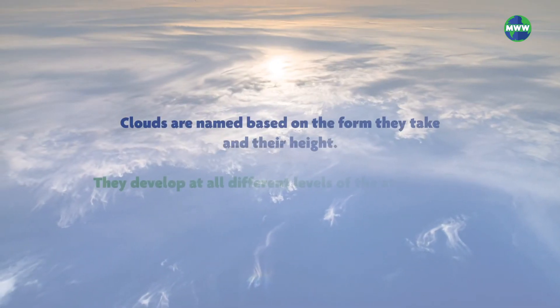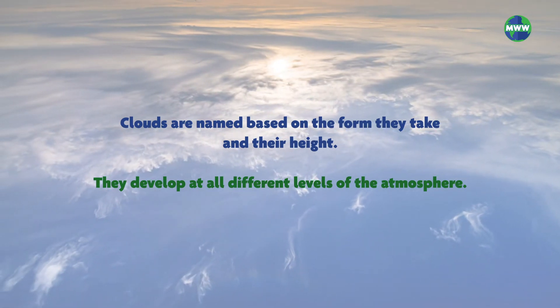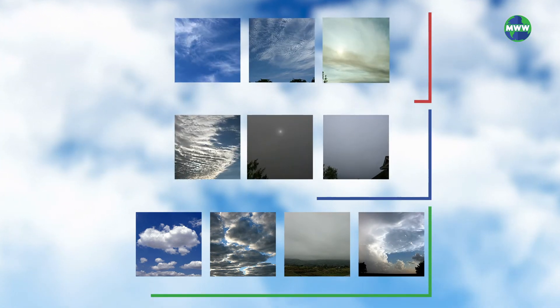Clouds are named based on the form they take and their height. Clouds develop at all different levels of the atmosphere — low, middle, and high. Here are 10 common clouds that you'll usually see.